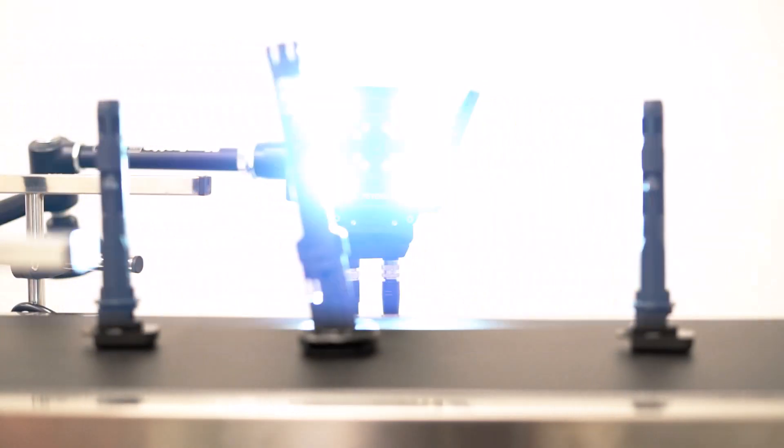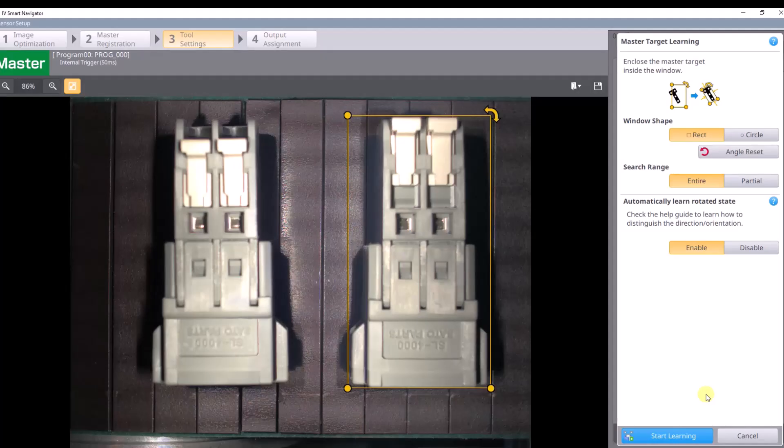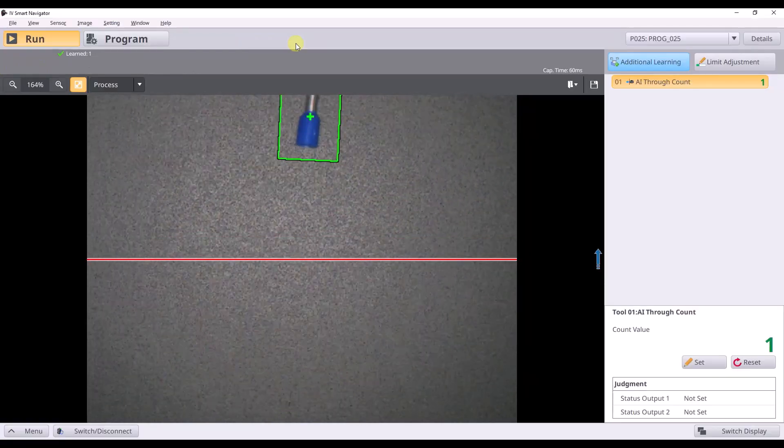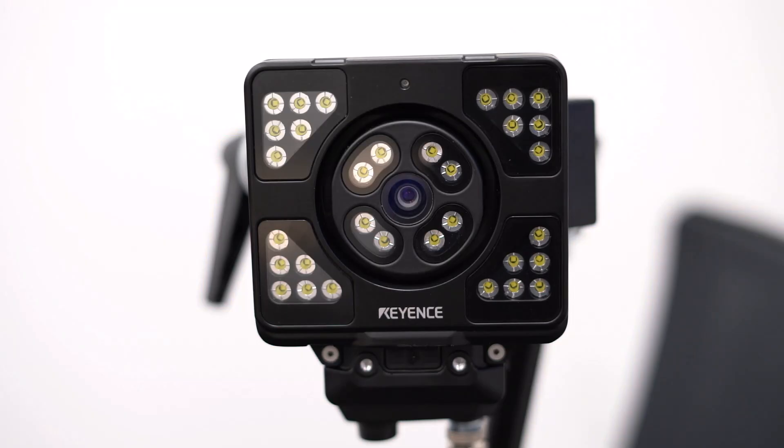Setup has never been easier either, with our new AI trigger eliminating the need for a photo-eye or present sensor, and the new AI identify tool reducing part registration to just one click. Count parts on your line, find missing features, error-proof your process — making previously impossible applications possible with the next evolution of vision sensors.